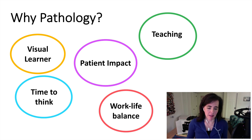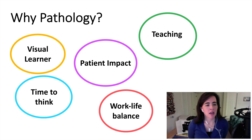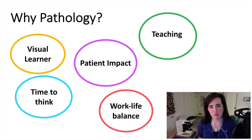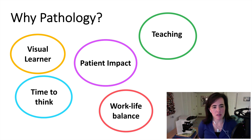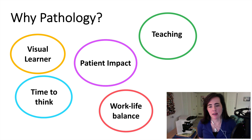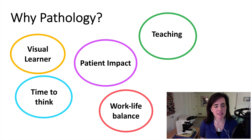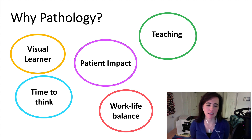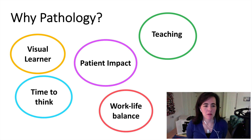Why did I choose pathology? My medical school experience took place in Kentucky — I studied at the University of Louisville. As I went through my training, including the first two years which were mostly in the classroom, I came to learn that I was a visual learner. I enjoyed my pathology course in medical school, taught by several pathologists. I'd also had exposure to pathologists as a phlebotomist, which was how I paid for undergraduate. I had worked in a clinical laboratory, and as I rotated through the clinical specialties in the third and fourth year of medical school, I realized that I was a bit of an introvert.